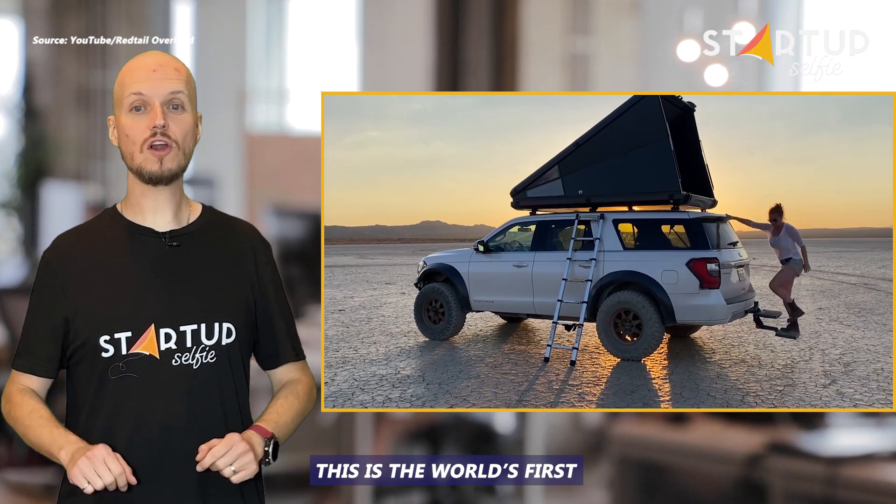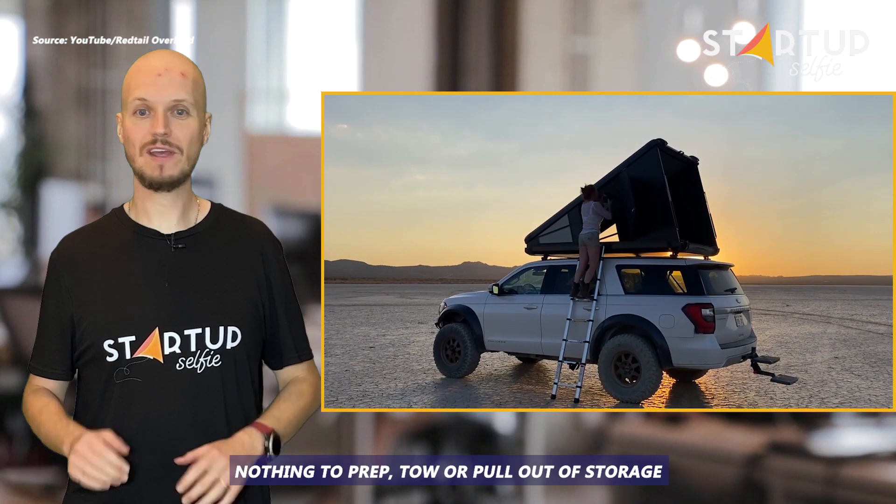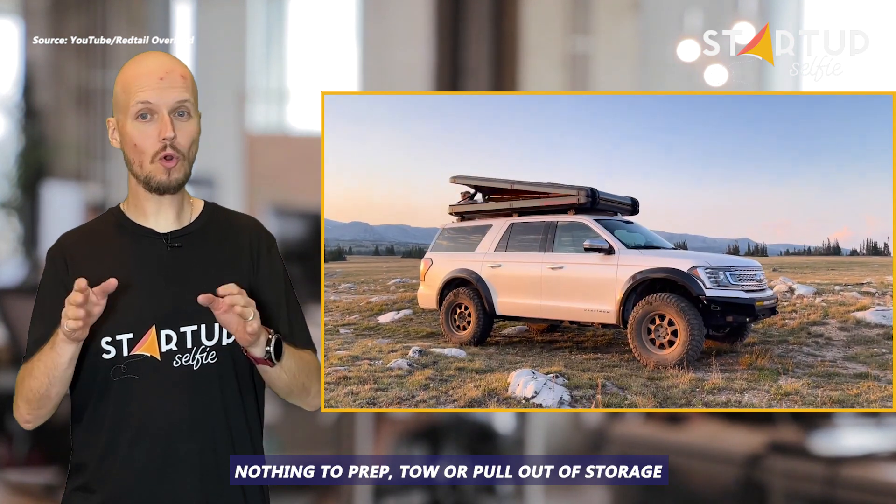This is the world's first hard-sided rooftop camper. It has an easy 30-second setup and breakdown. Nothing to prep, tow, or pull out of storage.